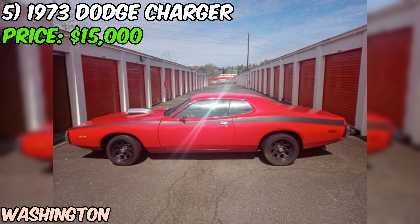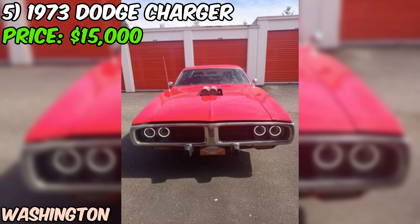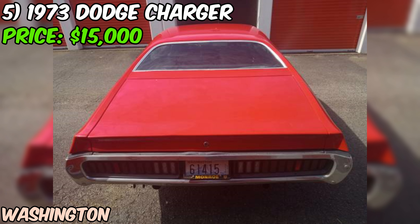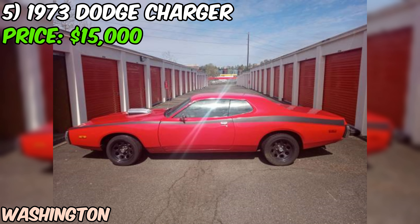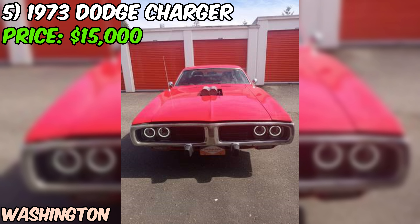We've got a 1973 Dodge Charger — the epitome of American muscle — up for grabs on Craigslist. The seller describes it as being in excellent shape and it's been garage kept. This Charger is draped in a stunning red paint job with black striping, creating a striking contrast that's sure to turn heads. Under the hood you'll find a 318 four-barrel V8 engine with over 280 horsepower, paired with a smooth three-speed automatic transmission.